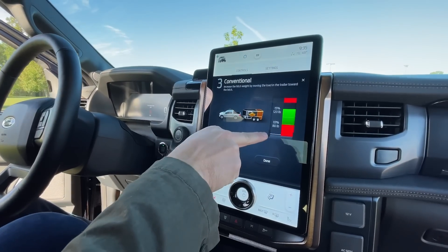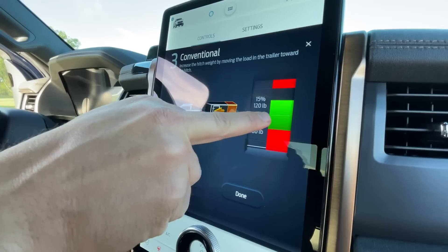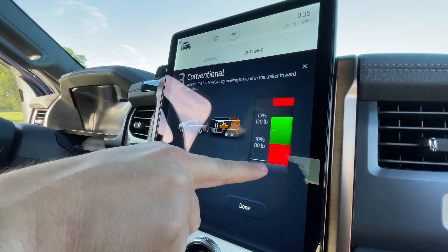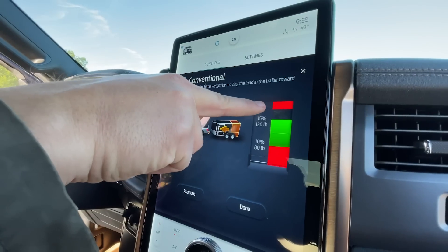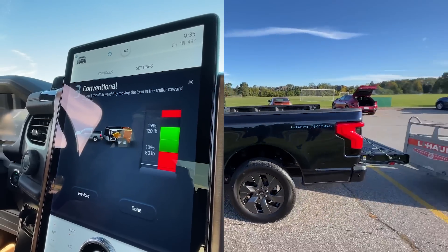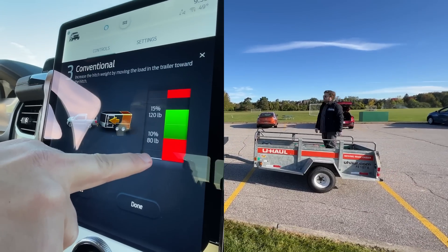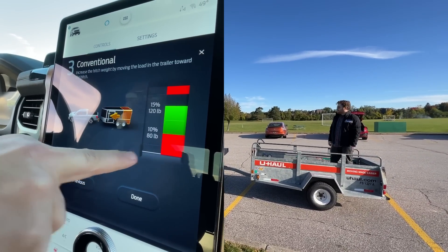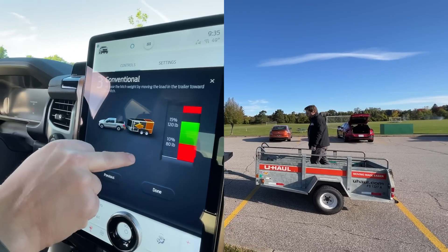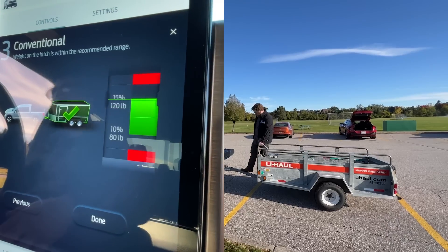Now we see this graph. Red means it's loaded improperly; green means it's loaded properly — you can go improperly too far in the back of the trailer or too far in the front. Byron's at the back of the trailer right now and we are improperly loaded. Go ahead and start moving forward. As he moves forward, you'll see this line start to move up — and we're good.